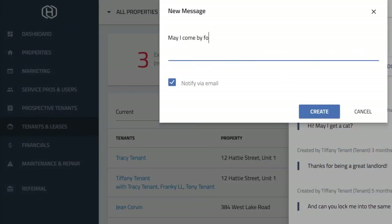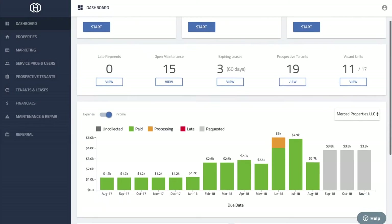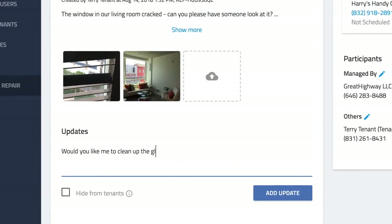Use Hemlane's management tools to track leases, send messages, collect rent online, administer late fees, view reports, and manage all repair and maintenance with automatic work order creation and contractor text updates.